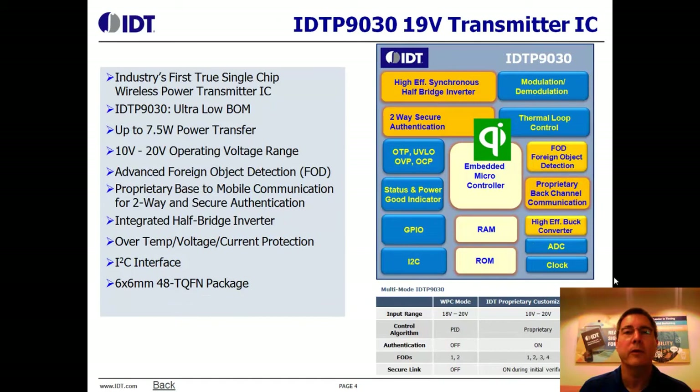The P9030 is an ultra-low bill of materials solution. It can also deliver 7.5 watts of power transfer and an exceptional wide input operating voltage range as well.